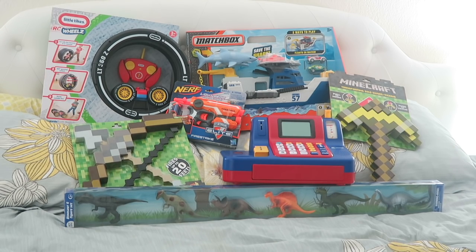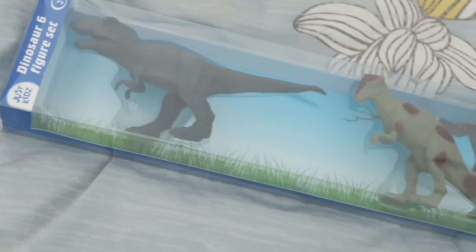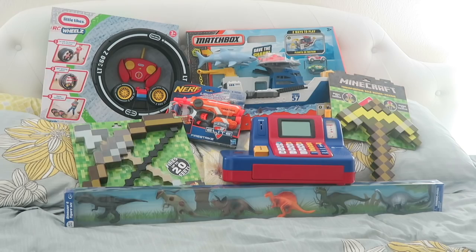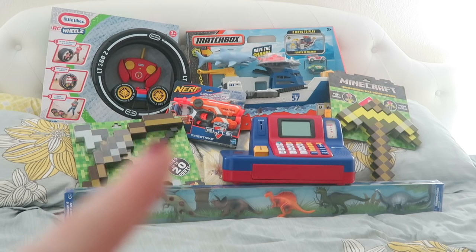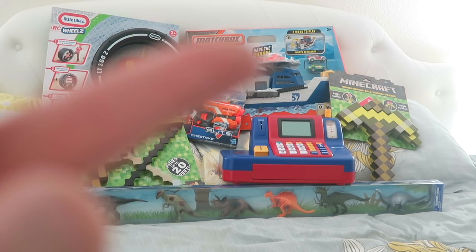All this stuff for Landon — toddlers are so much easier to buy for, they're just so much more easily pleased. We got him the same Minecraft set with the bow and arrow and the sword. Down here we have a little dinosaur set — he loves dinosaurs and just having them as figurines is enough for him. He's obsessed with coins, so I got him a cash register that comes with its own play money and a card. He also got a little Nerf gun — one small enough that he can pull back on his own.